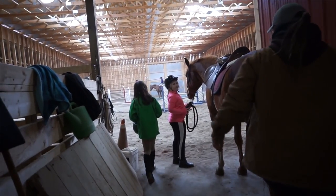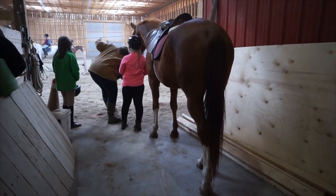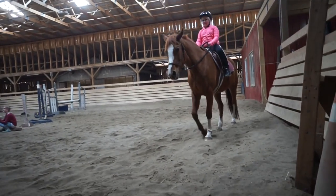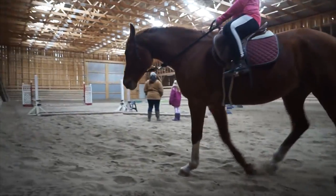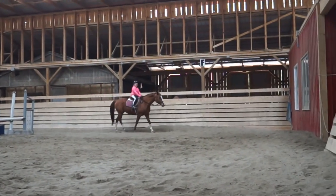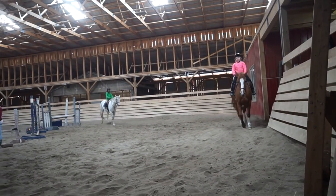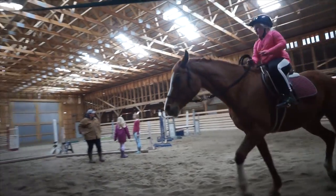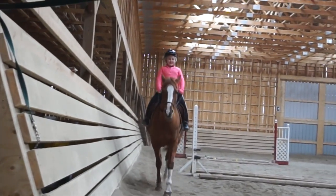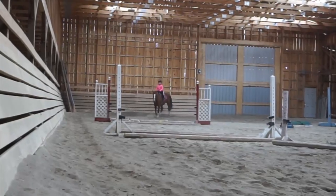Once I'm in the arena, I mount up on my horse and go one time around the arena both ways walking. Then we get right into the lesson and then we go for a trot. There I am, doing trot poles.